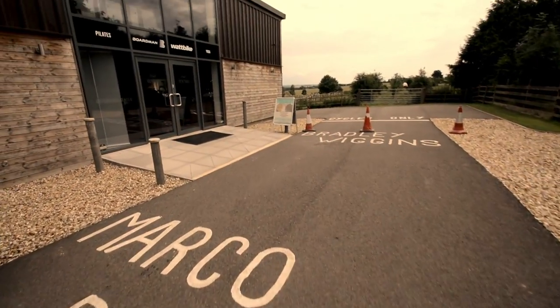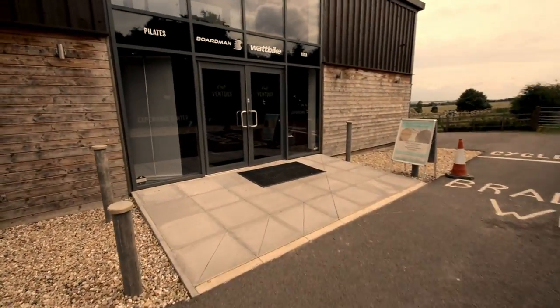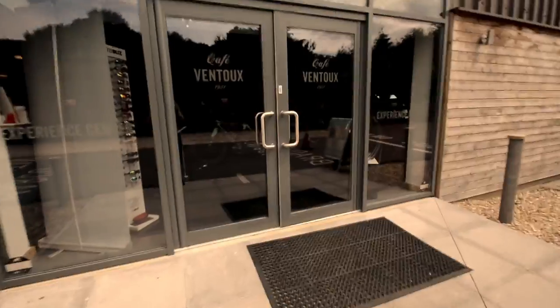Hey guys, this is just a really quick video to show you our latest visit to Café Vontu, which is in Tugby, Leicestershire. So if we walk through the door, we'll show you some of the stuff inside.